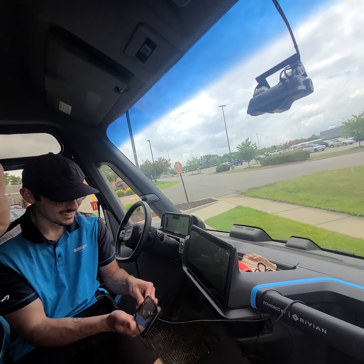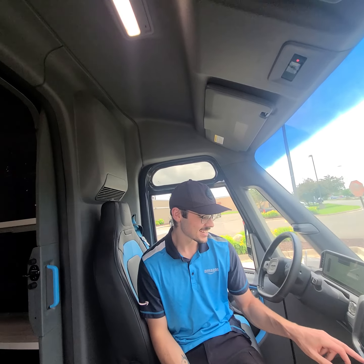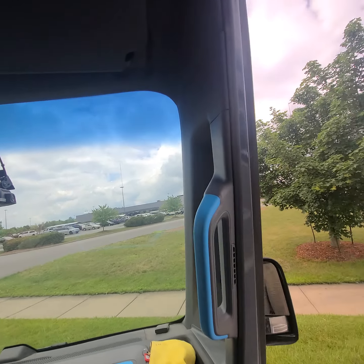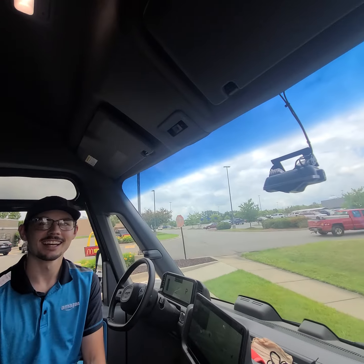It's nice working for Amazon — they give you this cool ride to cruise around in all day, dropping stuff off at people's houses. One funny thing is this mirror and that mirror are on different pillars, but it's just a design thing.